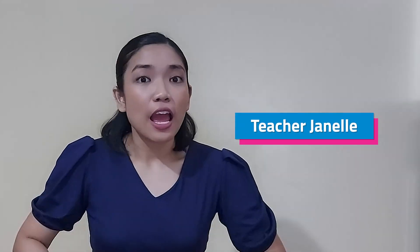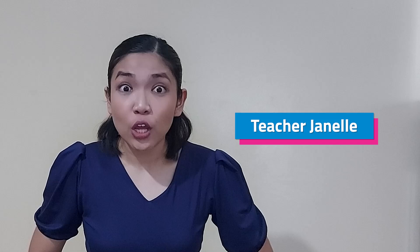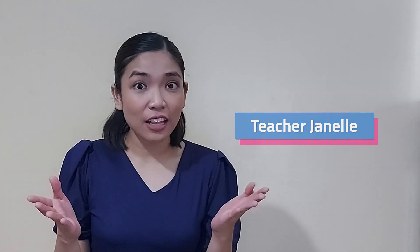Hi everyone! Welcome to another Scienterific Friday! I am Teacher Janelle and I'm on a journey again to help you understand the different things around us. Ready to join? Come and let's see how science is everywhere!